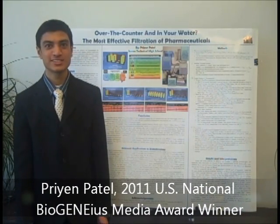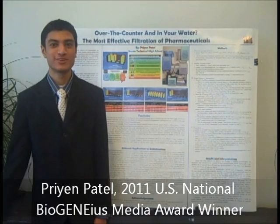Hello, my name is Supreme Patel, and I'm from Seaford, Delaware. I go to Sussex Technical High School, and I'm currently a junior there.